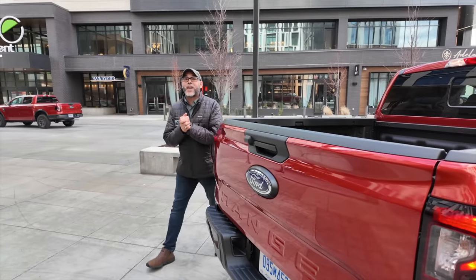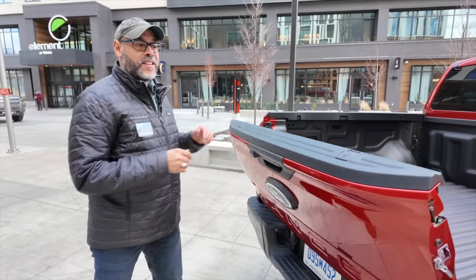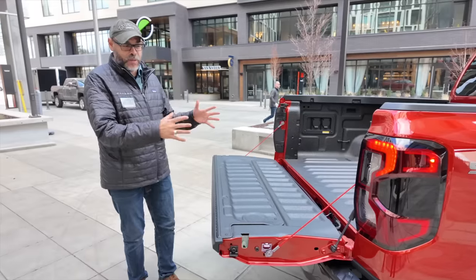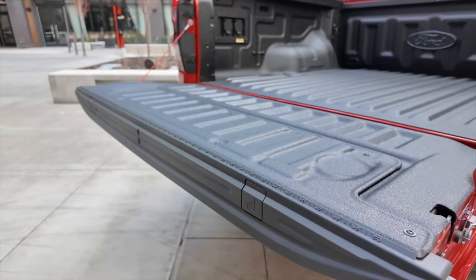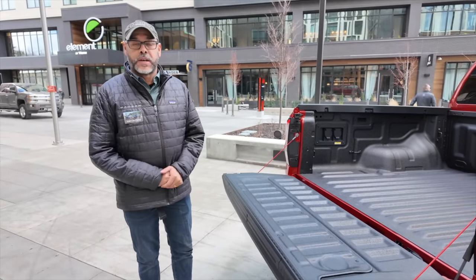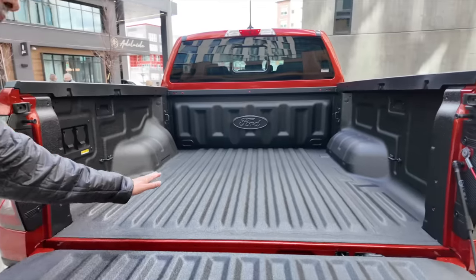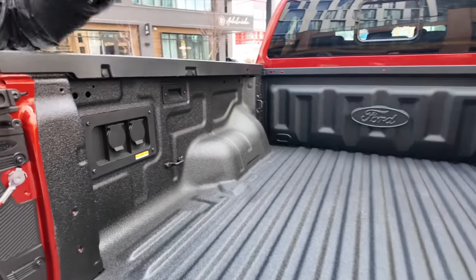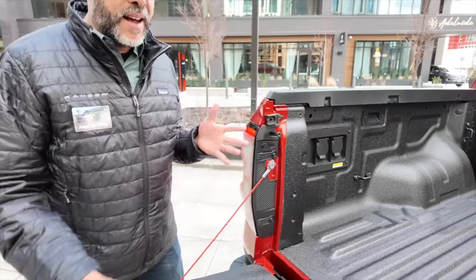The pickup box is 100 percent new. The dampened tailgate was extensively redesigned to serve as a working bench: it has clamp pockets so you can secure whatever you're working on, and a ruler molded right in. It has a spray-in bed liner, steel box panels, and the box is now four feet wide at the wheel wells — so you can carry a full sheet of plywood or drywall flat. There are six tie-down points, LED lights on both sides, and 400 watts of power: 12-volt on one side, 120-volt on the other.